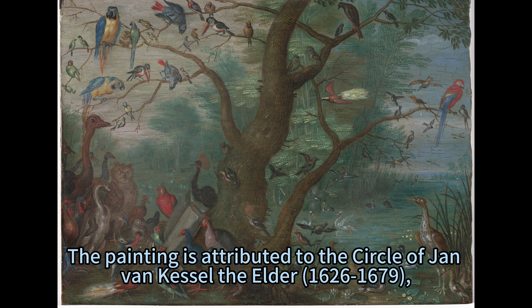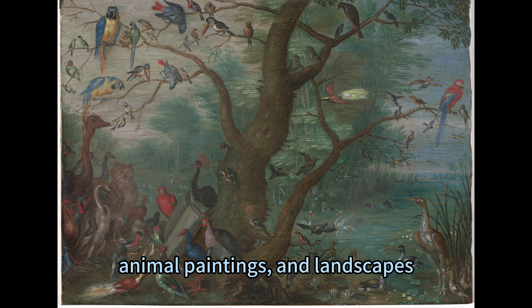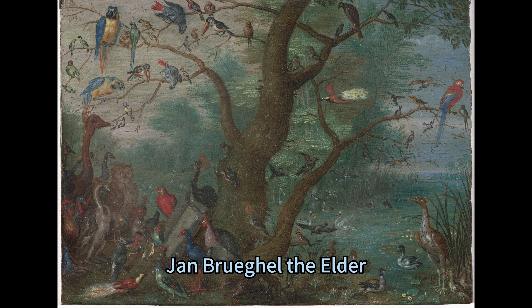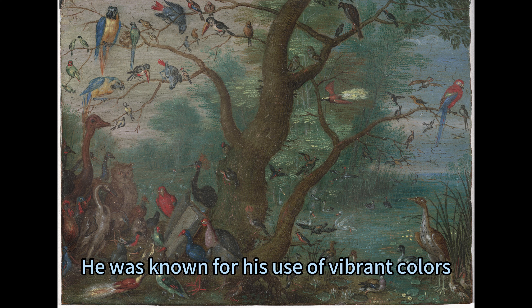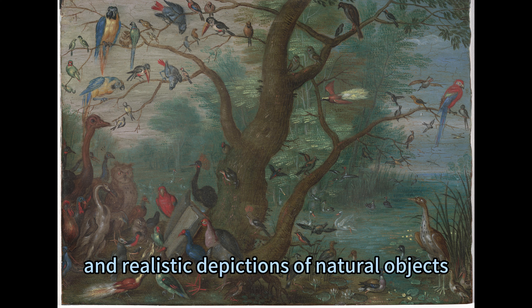The painting is attributed to the Circle of Jan van Kessel the Elder (1626–1679), a Flemish painter who specialized in still lifes, animal paintings, and landscapes. He was influenced by his grandfather, Jan Brueghel the Elder, as well as by other Flemish and Dutch artists. He was known for his use of vibrant colors, intricate compositions, and realistic depictions of natural objects.